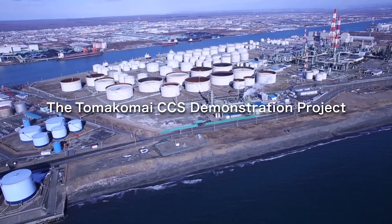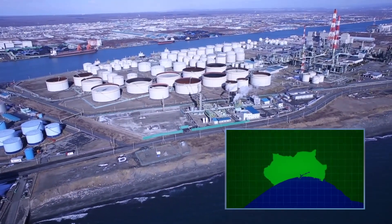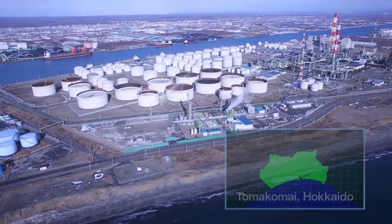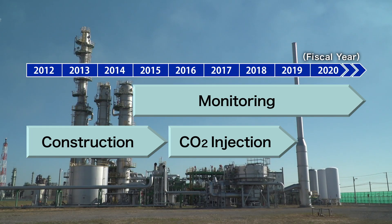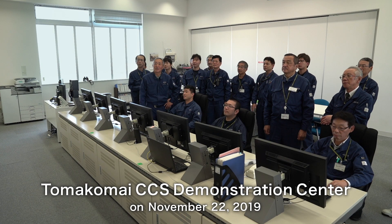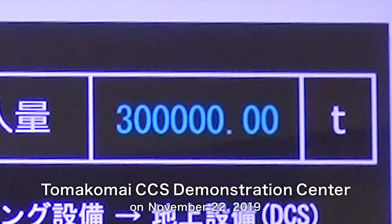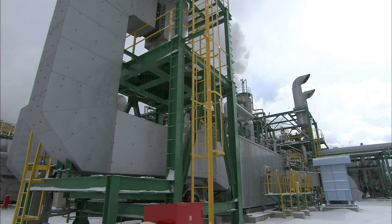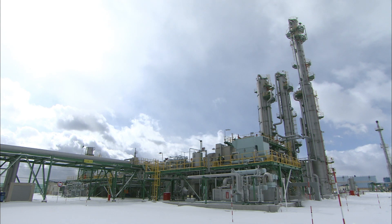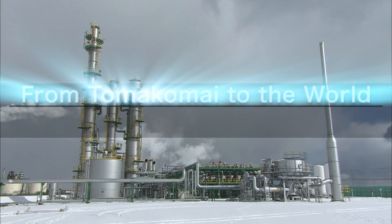The Tomokomai CCS Demonstration Project, Japan's first large-scale CCS demonstration project, was launched in 2012 by the Japanese government in Tomokomai City, Hokkaido, Japan. The project has been carried out over nine years in the western part of the Tomokomai port. The initial target of 300,000 tons of cumulative injection was achieved on November 22, 2019. Aiming for the practical use of CCS technology, the objective of the project is to demonstrate the viability of a full-chain CCS system, from capture to storage, and prove that CCS is safe and reliable.